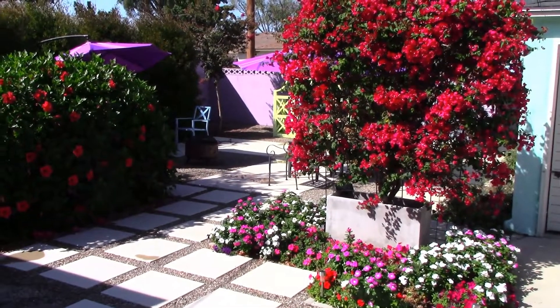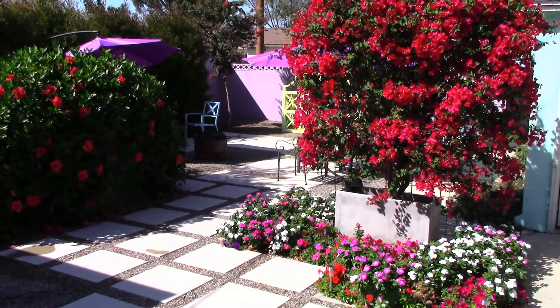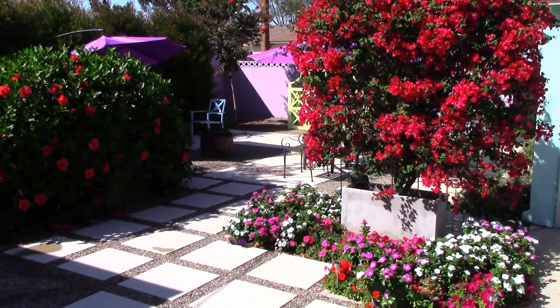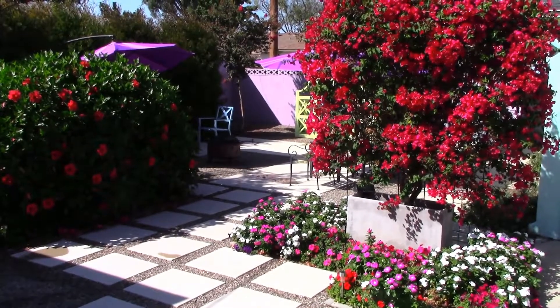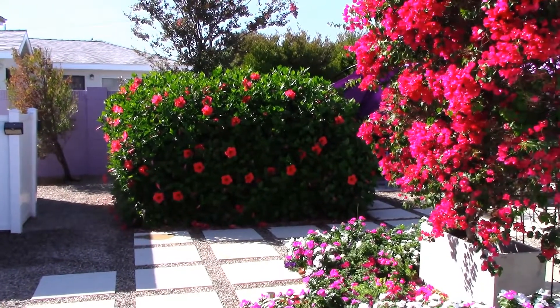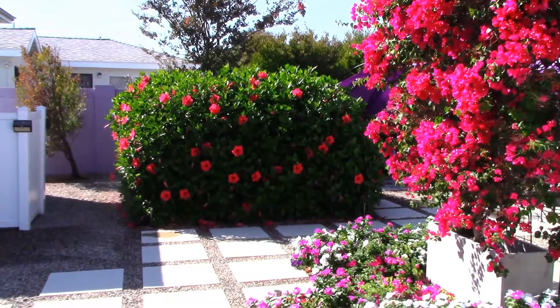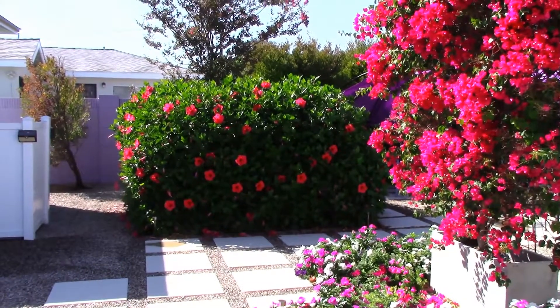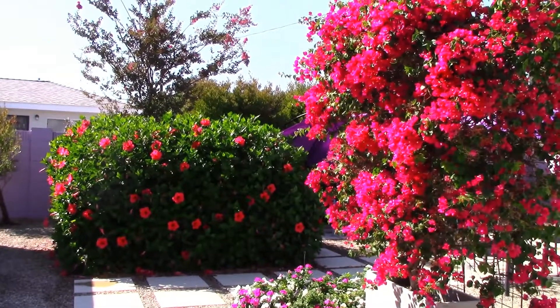Hey guys, I just wanted to give you an update on my concrete backyard makeover. It's been five years now and all the plants I put in here have matured, and right now a lot of things are blooming. This is a drought tolerant landscape and most of these things I only have to water once a month. Most of the shrubs bloom year-round, and that's why I selected them besides the fact that they're drought tolerant.